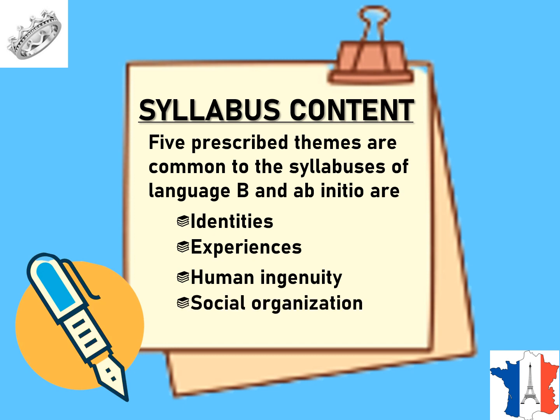The fourth theme is Social Organization, exploring what role language plays in society, how rules and regulations influence social behavior, and how your school or community is organized. Finally, the fifth theme is Sharing the Planet, addressing what environmental issues are currently affecting the world, how sustainability affects our daily life, and what challenges globalization brings.